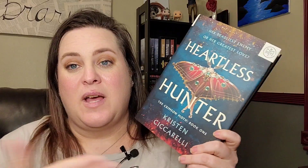Next is Heartless Hunter by Kristen Ciccarelli. The tagline — 'her deadliest enemy or her greatest love' — is what got me. This is an enemies-to-lovers romance, and I'm very excited for that. I keep testing the waters with fantasy romance, seeing where my tastes lie and finding new authors with backlists to explore. This is the start of a series and I'm very excited for it.